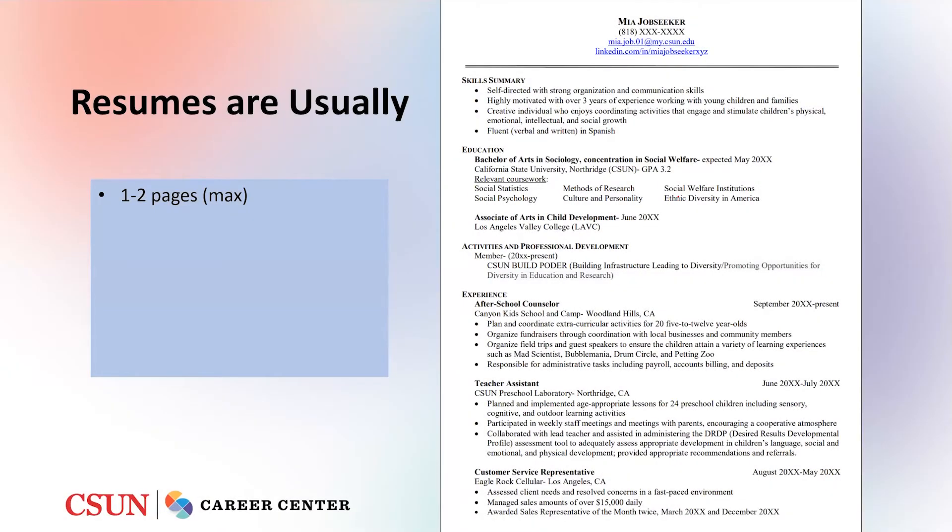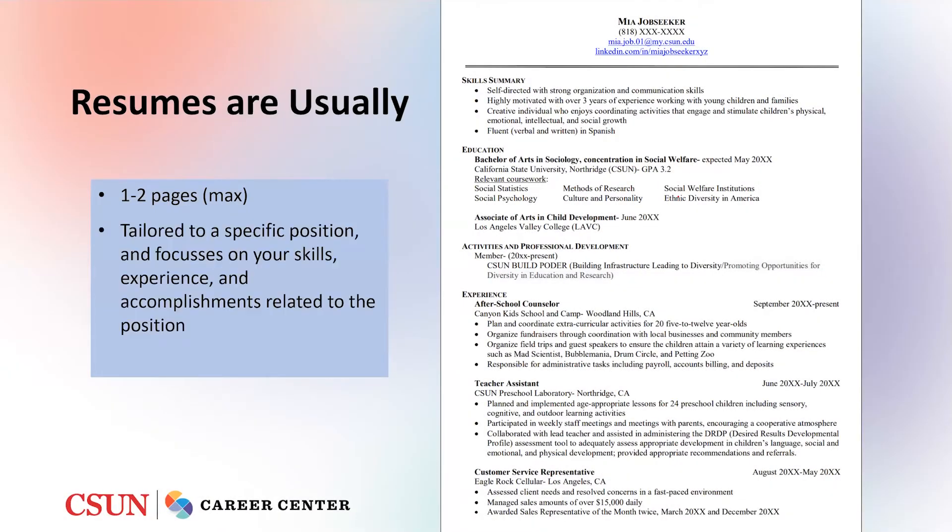Resumes are usually one to two pages maximum. They're tailored to a specific position and focus on your skills, experience, and accomplishments related to the position that you're applying to. It's a short, concise document. On the right hand side you'll see an example of Mia Jobseeker's resume. Notice that it's limited to only one page in length.